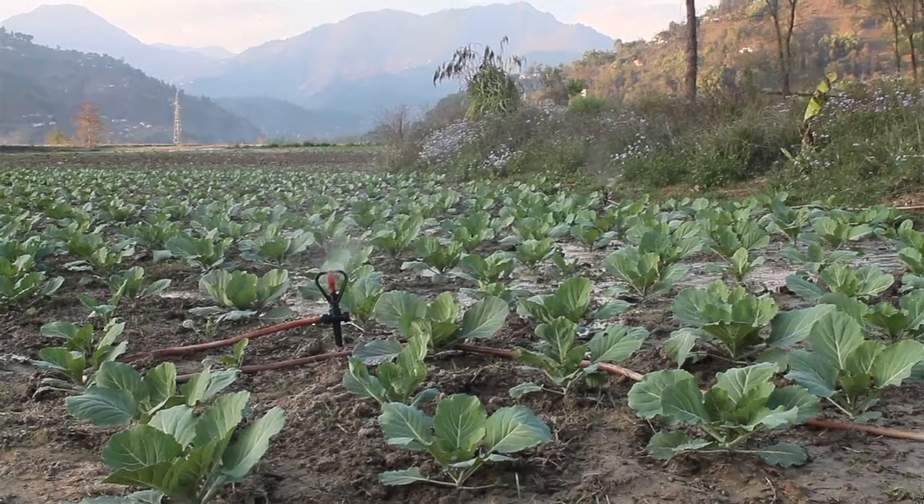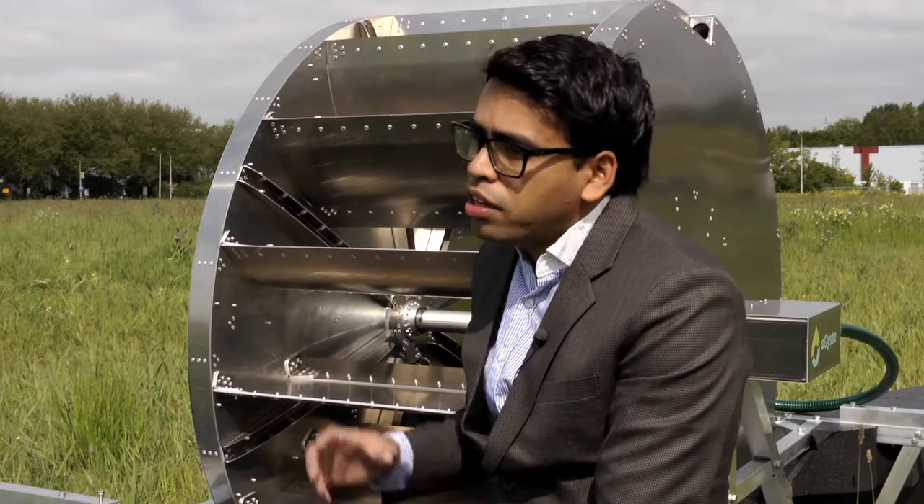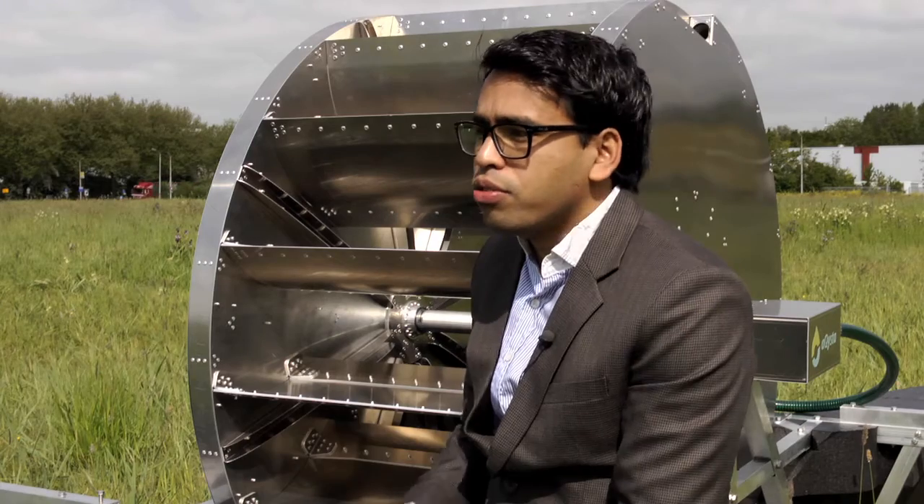If you use this pump there is no operating cost. It's relatively simple with few moving parts, so very little maintenance is required. Combined with all these benefits, you save more than 70% of your costs on irrigation.